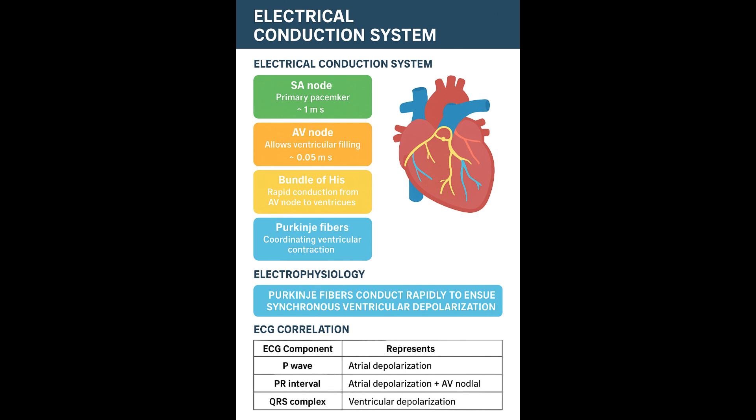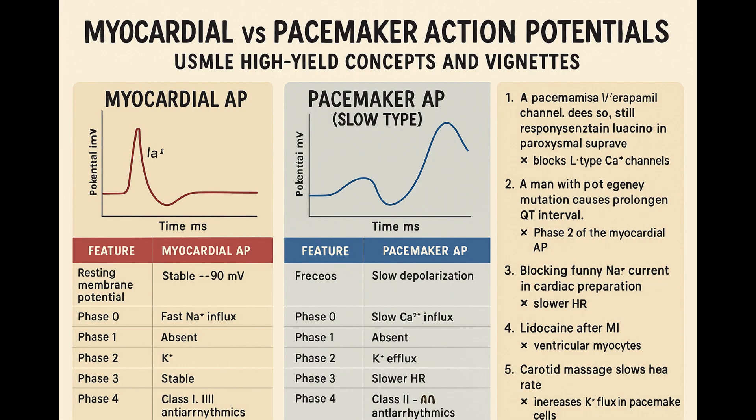And then for slowing down, you've got the parasympathetic system — mainly the vagus nerve releasing acetylcholine. That's the brake. It binds to M2 receptors and does kind of the opposite: it reduces the funny current, slowing that leak. But it also, very importantly, opens up potassium channels, letting positive charge out — potassium leaves the cell, making the inside even more negative, hyperpolarizing it. So it pushes the starting point further away from the threshold and slows the climb towards it. It's a very effective dual mechanism for slowing heart rate down.